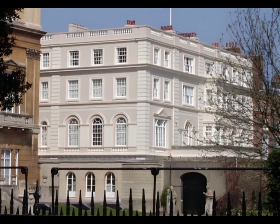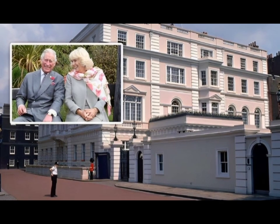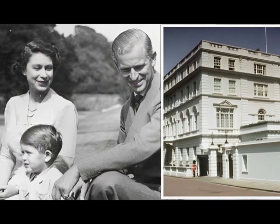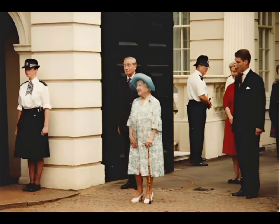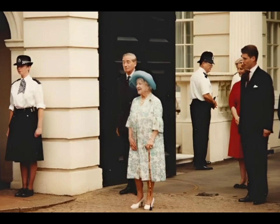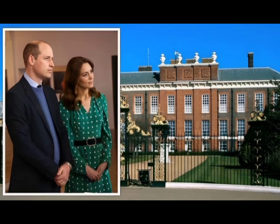King Charles III and Queen Consort Camilla most famously resided in the crown-owned official London residence before his accession. Built in 1825 and 1827, Queen Elizabeth II and Prince Philip lived in the townhouse after their marriage in 1947. It was also the London home of the Queen Mother from 1953 until 2002. Prince William and Prince Harry also lived here until moving into their own private residences at Kensington Palace in 2011 and 2012 respectively.